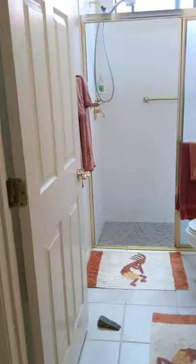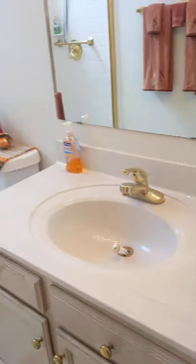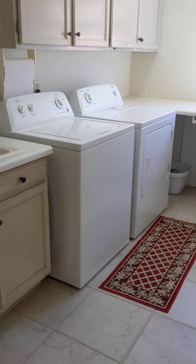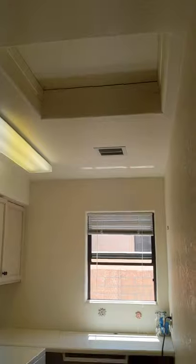Another bathroom with a step-down shower — that one by the front door must just be a powder room. Same tile as the master, window, really fresh and bright in here, original faucets. Laundry room here, and this looks like bag storage — the crawl space access is up there.